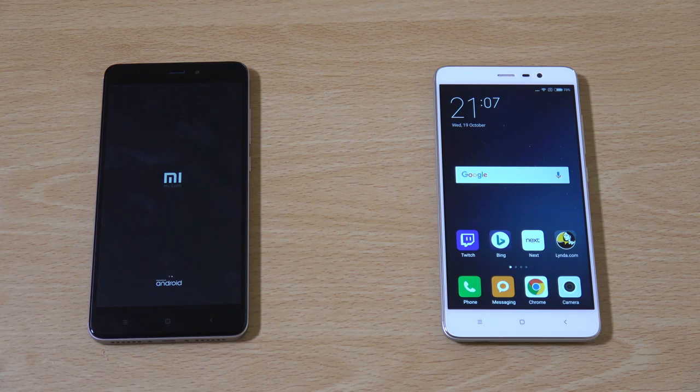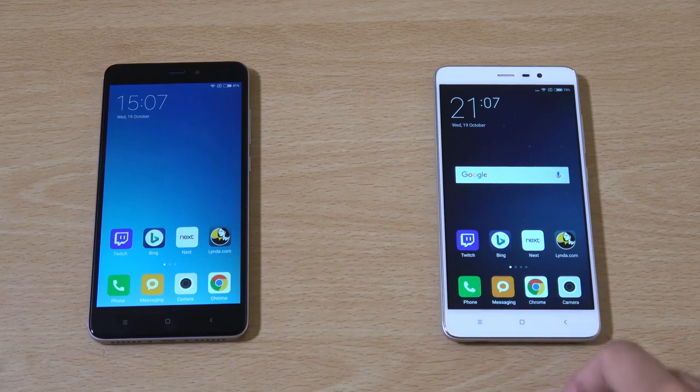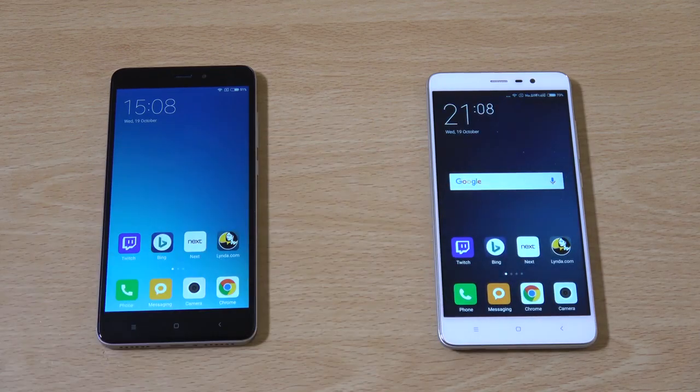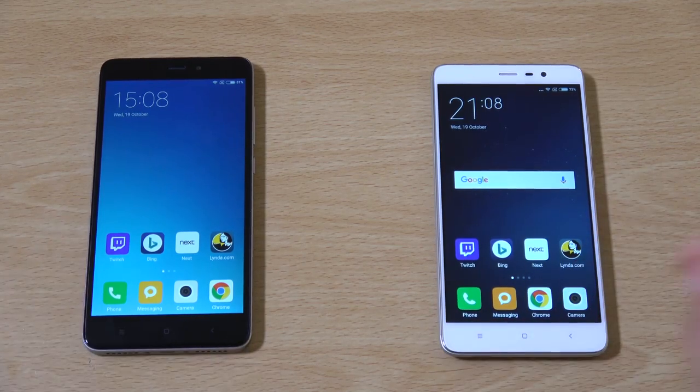I could have gone to Starbucks in the time it's taken to boot up here. The Redmi Note 3 has been waiting for ages. I've also got it on performance mode, so that should come up in a bit. You can see there are some nice notification sounds as well when you're doing things, which you don't get — well, you do get them on the old one, but they're not as interesting.